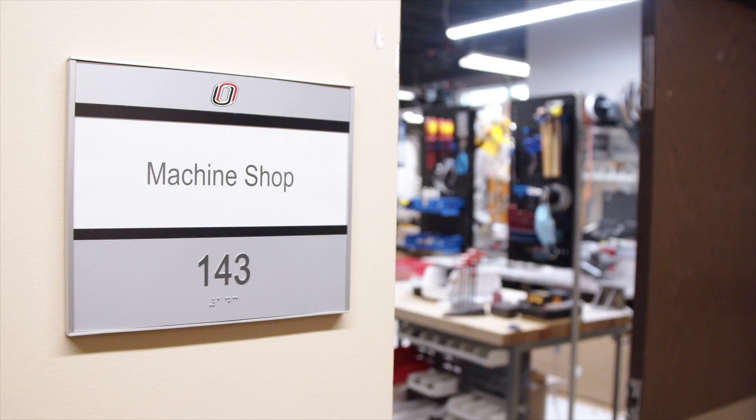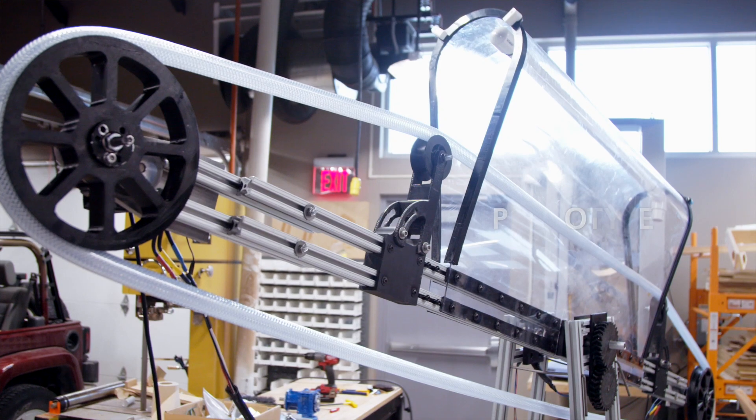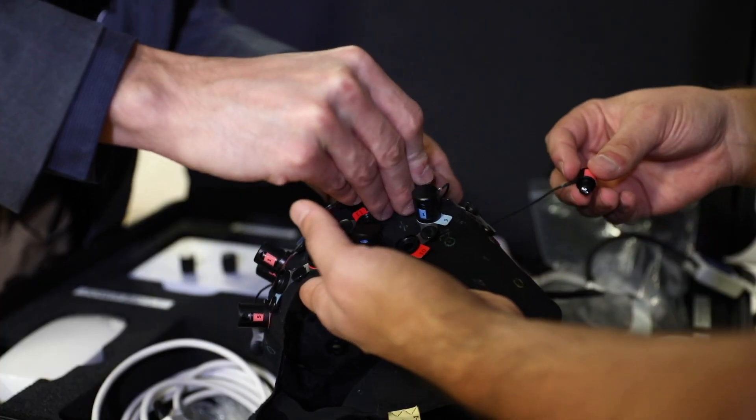We also have a community-facing machine shop and prototyping shop where we can do development and prototyping for entrepreneurs. Not only are we constantly bringing in new technology, but we're also constantly innovating.